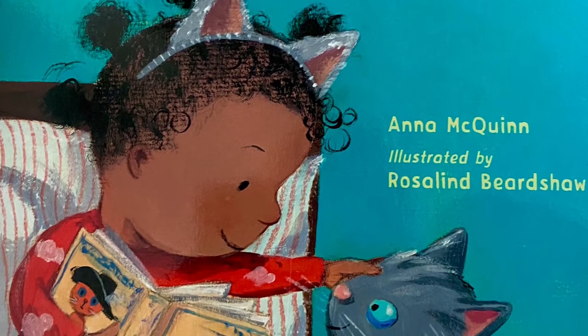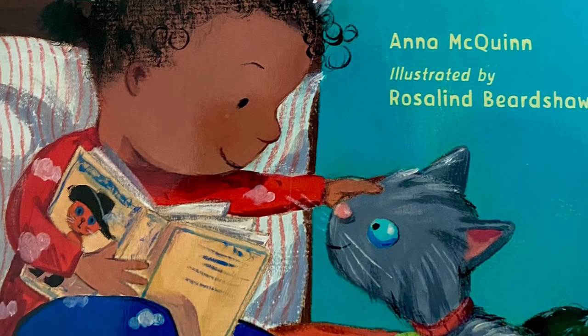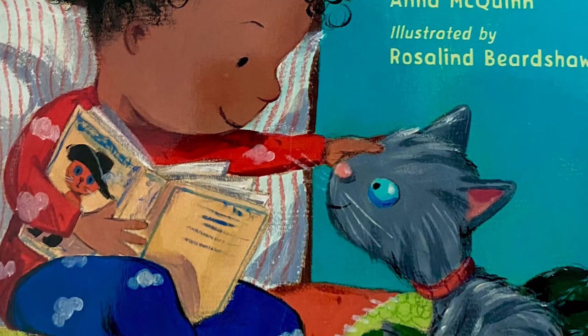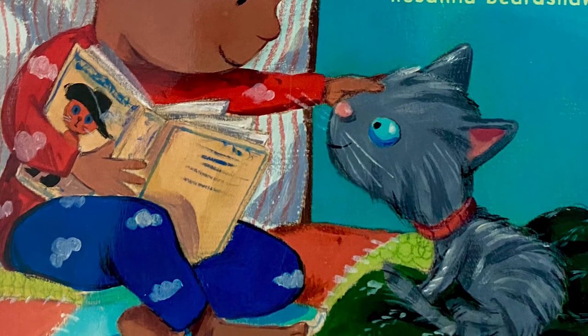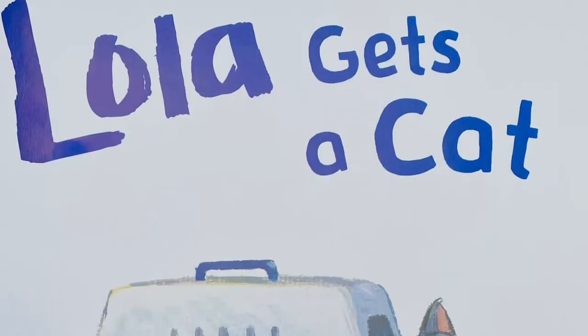Hey guys! It's Josephine Olivia Gross here. Today's children's book reading is Lola Gets a Cat by Anna McQueen and illustrated by Rosalind Beardshaw. Lola Gets a Cat.